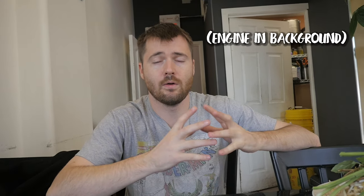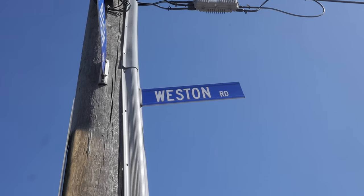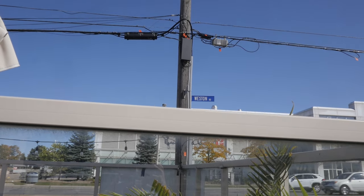We're here at Ginger Pho, at Weston Road and Cardell Avenue. What makes this Pho restaurant more special and unique than any other ones in Toronto is the fact that they have the largest bowl of Pho in Toronto. This thing is 16 inches across and it costs $45.